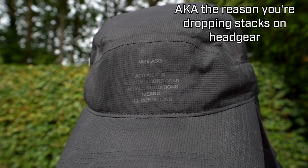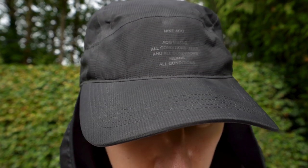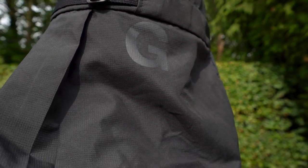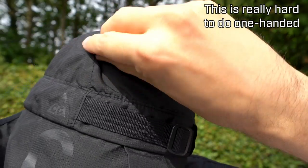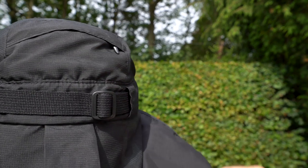Pay attention to the Nike Lab ACG branding — you've got some on the front, and on the hanging-down legionnaire sections there's ACG in big letters, but it's tonal so you've got that subtle flex. There's also a tiny pocket on the back for carrying really small things like an SD card or a USB stick. These came out a few years ago so they're tricky to find now, and it's not super wearable, but we'll look at some alternatives later.